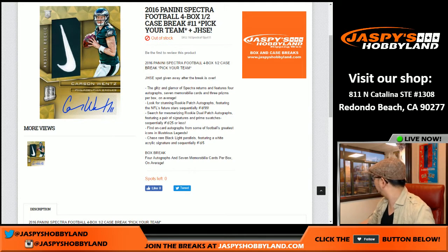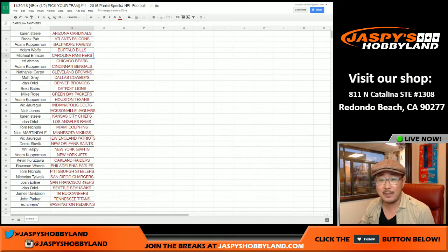Good evening, or I guess late afternoon everyone. This is Joe for Jaspi's Hobbyland. We are doing a half case, fresh case of 2016 Panini Spectra Football. It's the Pick Your Team break number 11 and a Jaspi's holiday season extravaganza break, where we'll do the randomizer for that later at the end of the break.